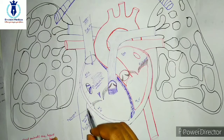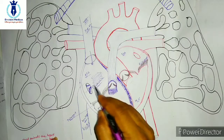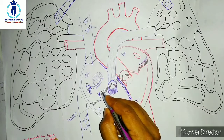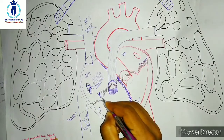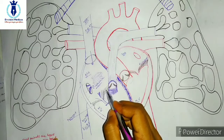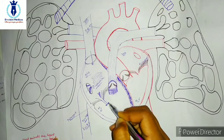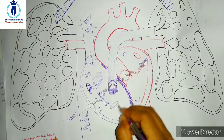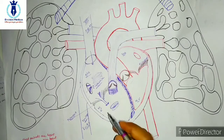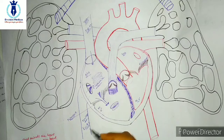What happens to the whole body's blood? Finally the blood exits the right atrium. From the right atrium, this blood exits and reaches the right ventricle through the tricuspid valve.